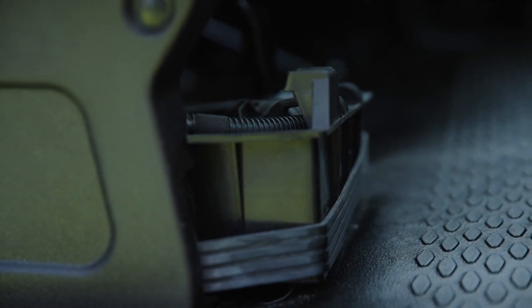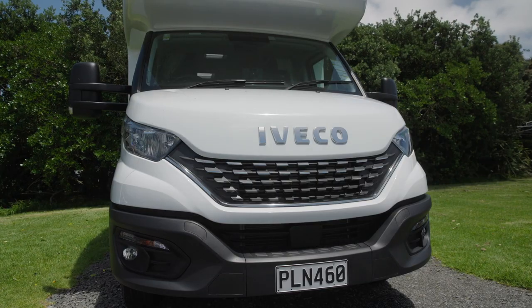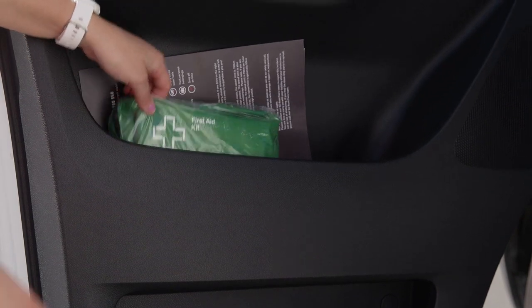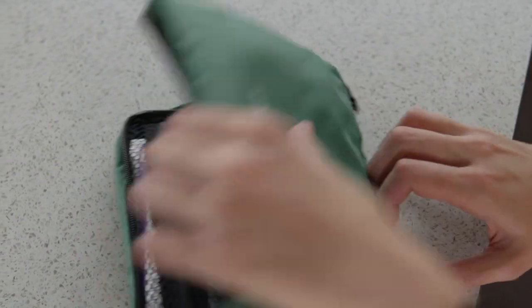Under the driver's seat are the tools and jack to change the tyre. The lever to release the bonnet is under the dashboard on the passenger side. In the passenger side door pocket is the first aid kit. We hope you won't need it, but it is there just in case.